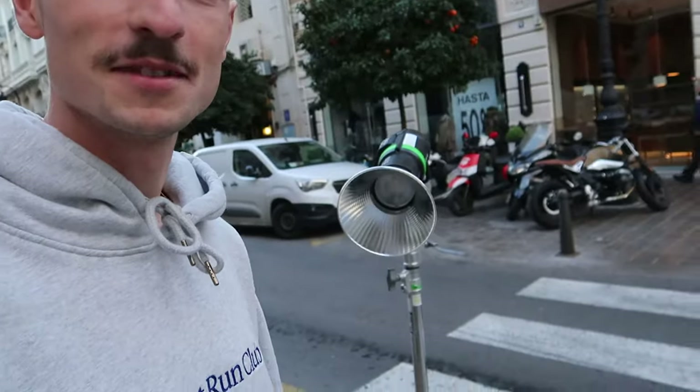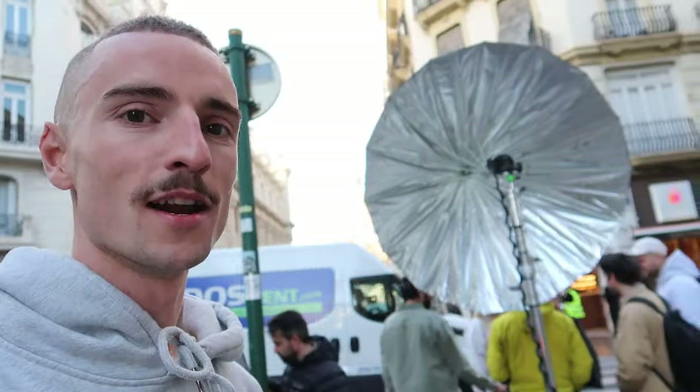We just arrived on set. Behind me there are some guys with pretty big cameras — it's a little bit daunting. This is the first of what I think are five locations we're going to be shooting at across the day. I'll try to get as much behind-the-scenes footage as I can, but obviously I need to be in the shot, so I can't always be holding my camera. There's some lighting equipment, a big umbrella, and across the road is the film crew with one fairly large camera and a few monitors.